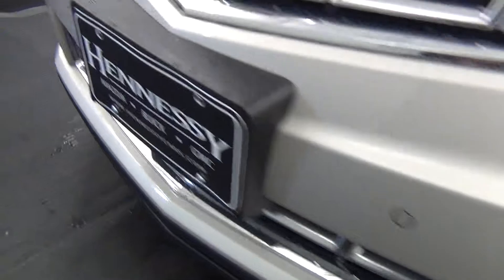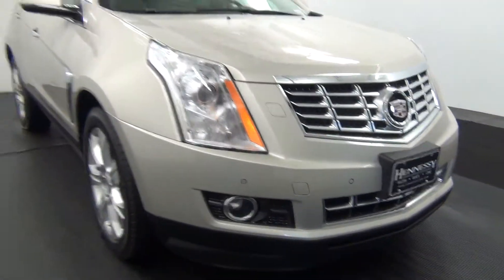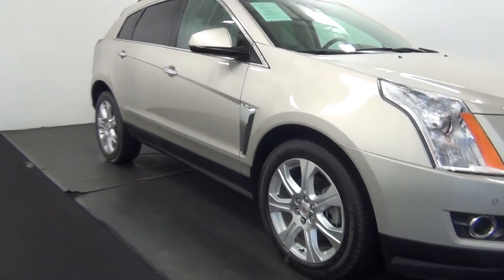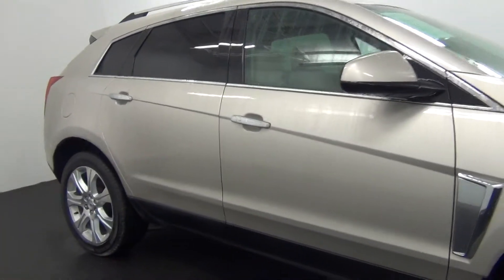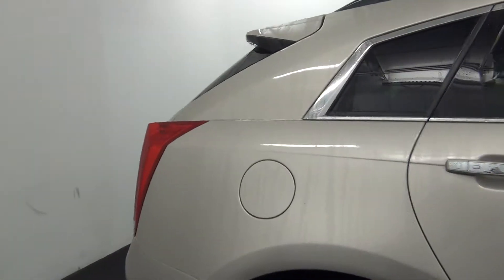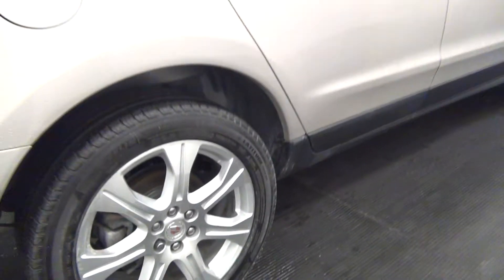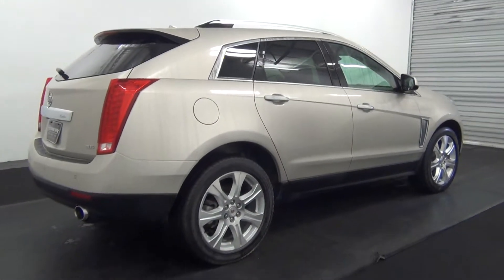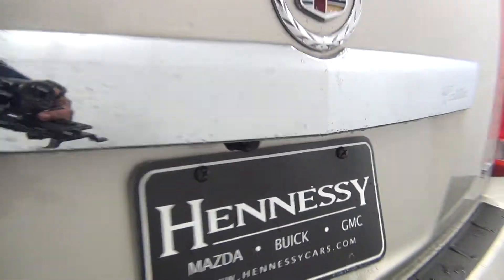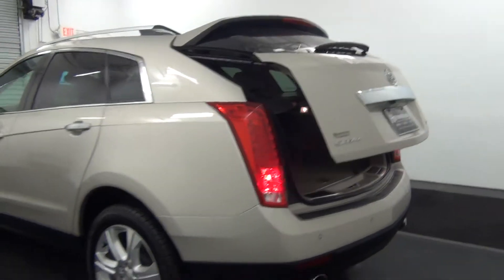We have front parking assistance and back parking assistance. There is a backup camera here, and we have a powered lift gate.